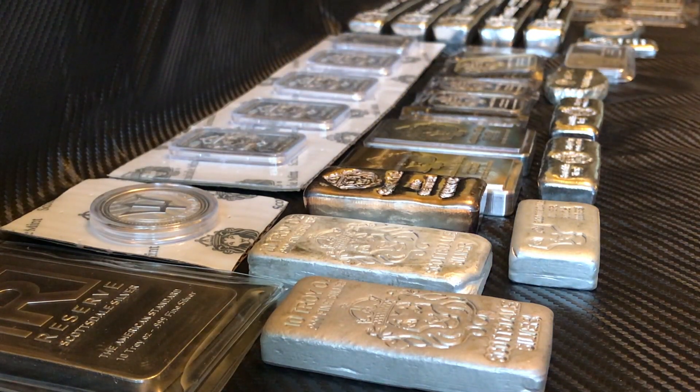What's going on YouTube? MontezFamily6 here. Here's a video I've been wanting to do for a while — show my current silver stack of Scottsdale mint. Hope you all enjoy it.